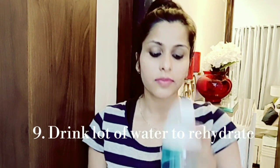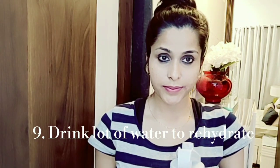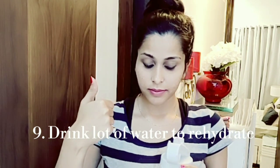My ninth tip is to drink a lot of water. Whatever you eat affects your skin. Always try to drink a lot of water to rehydrate from the inside out. The more water you drink, the more hydrated your skin will be.